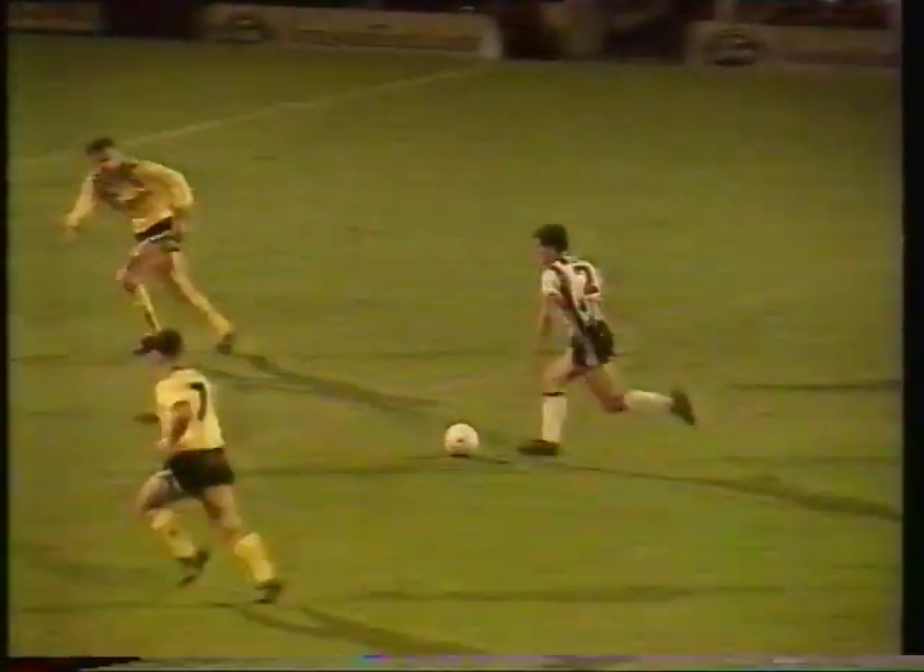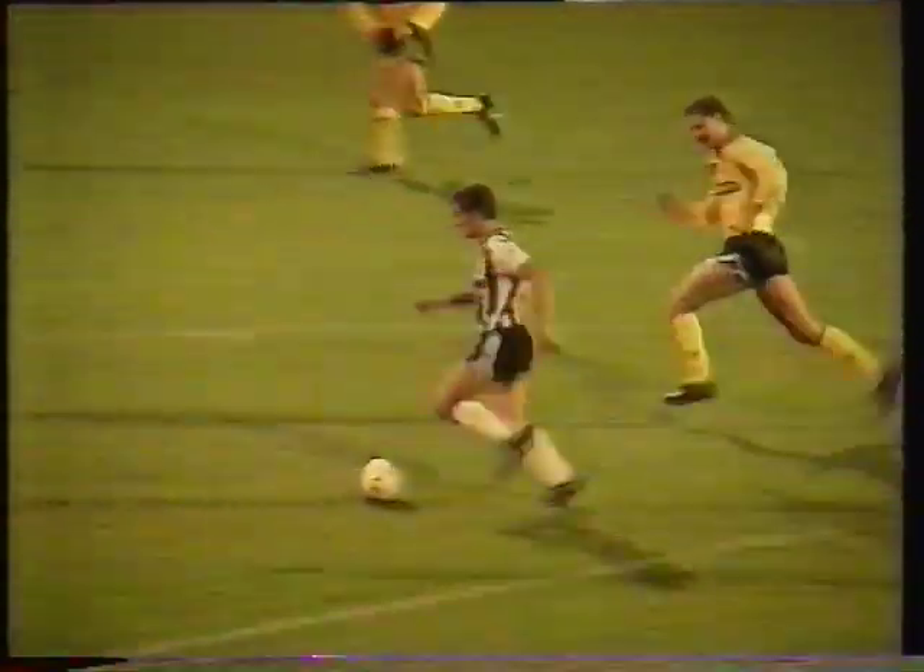Goal A was scored by Gary Burkins for 4th Division Grimsby in their victory over 1st Division Coventry in the Littlewoods Cup.